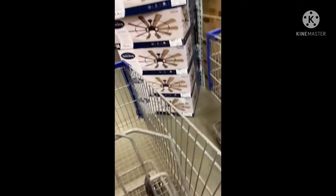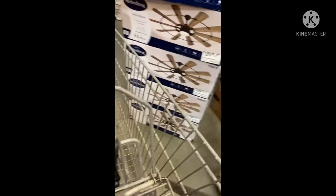I'm at Lowe's just trying to find a fan. Let me see — let's find a white one here. There it is, here's a white one. Put it in the cart.